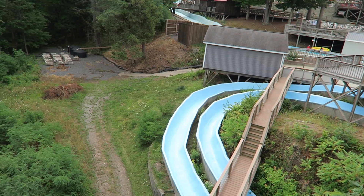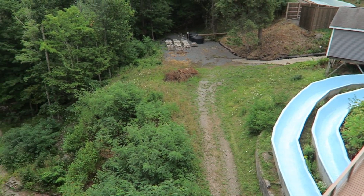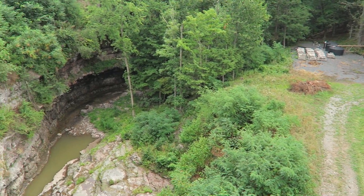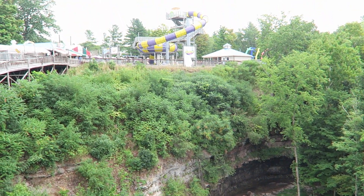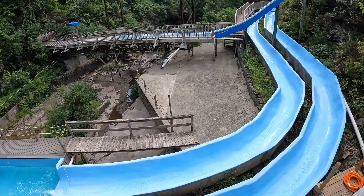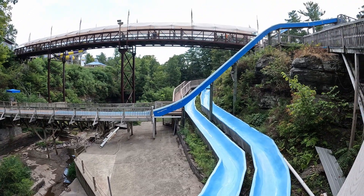Zoom Flume is a water park in East Durham, New York, and it's absolutely gorgeous. I couldn't resist making that pun because this place really has an unbelievable setting. This water park is built around a gorge and some slides even go down there. So is this park worth visiting? Find out in this review of Zoom Flume.